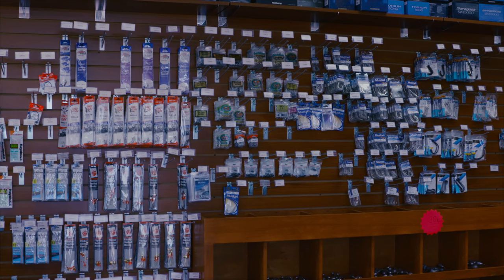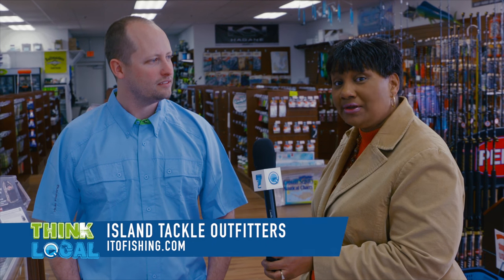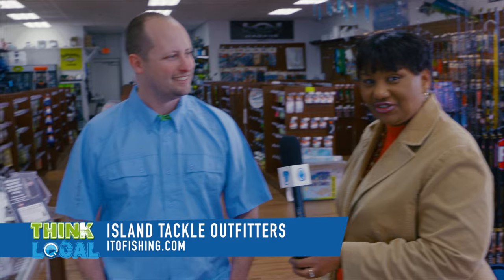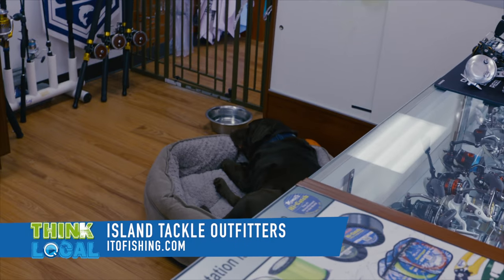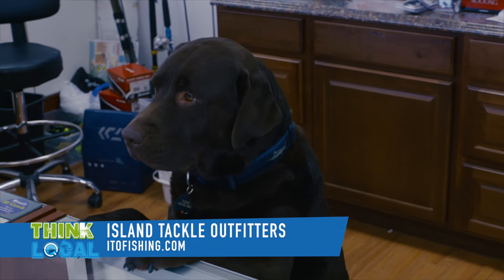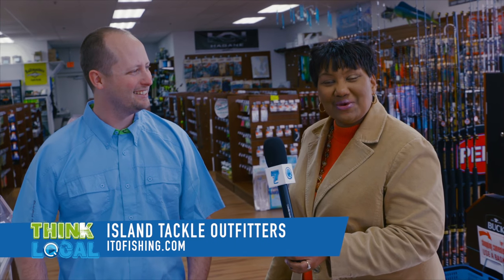In a minute you'll see a shot of the most important employee here at the store. I'll let Ted show you who he is. What's his name? That's Zucker — he's taking a nap. It's my chocolate lab that comes to work with me every day. So Zucker will be here to greet you when you come.